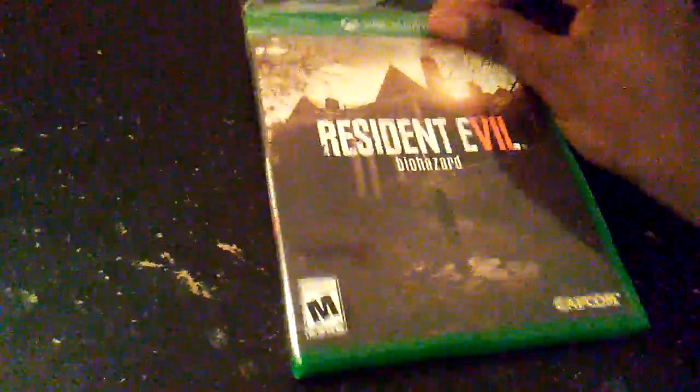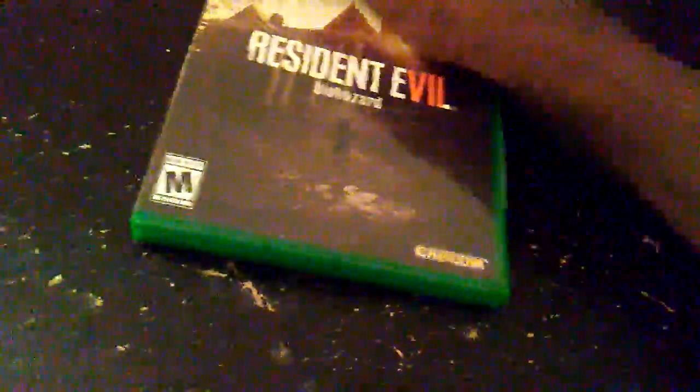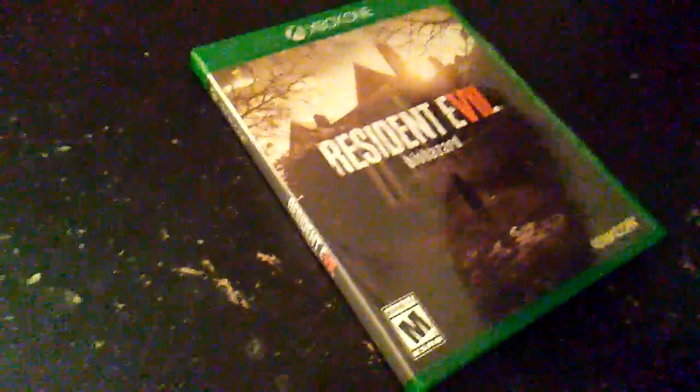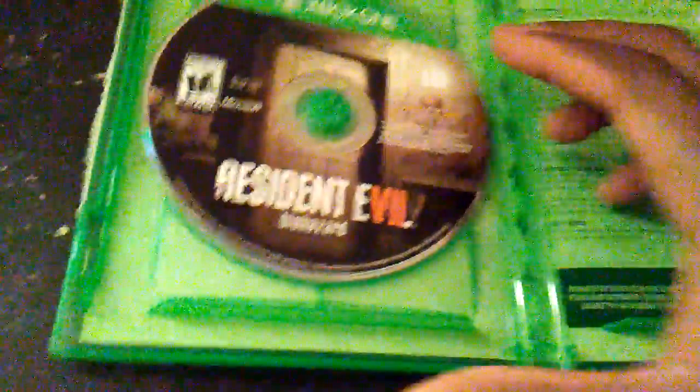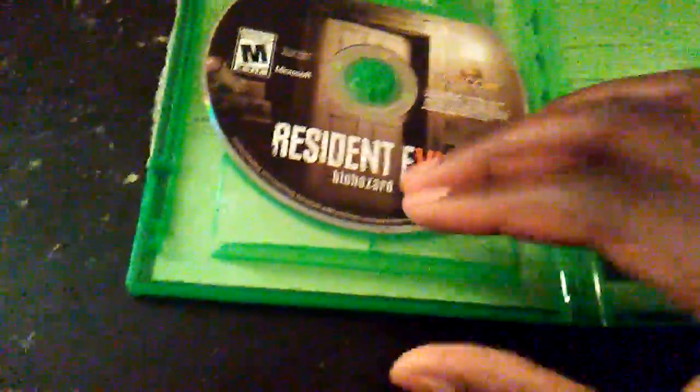Let's get this case out of here. Yes, this game is brand new — got it for $19.99 at Walmart. Sorry if the static is a little loud, but there we go. Let's open this one-handed — and there it is! There's the disc. It doesn't really come with a manual or anything, but I kind of miss the manual days where it comes with a little booklet, a poster, and stuff.